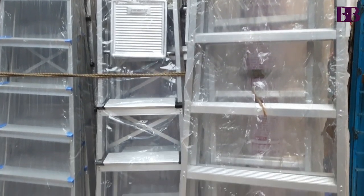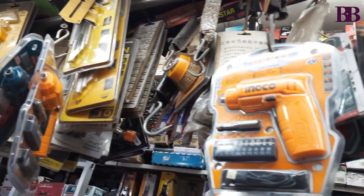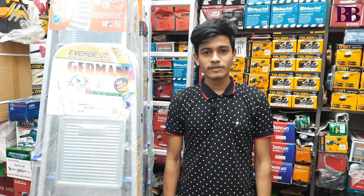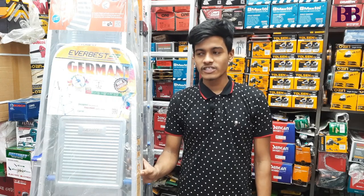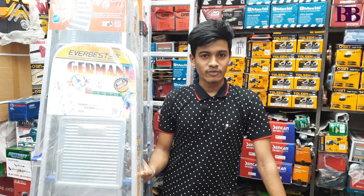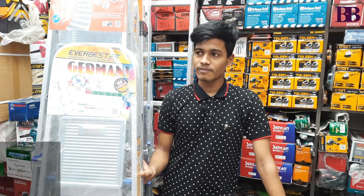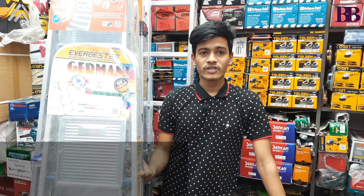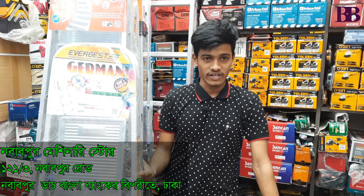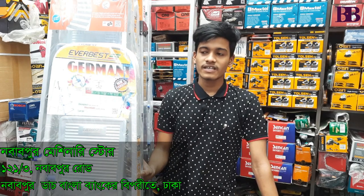We will show you how to purchase from this market. You can take your own products and buy them yourself. We will provide guidance on how to conduct transactions here.